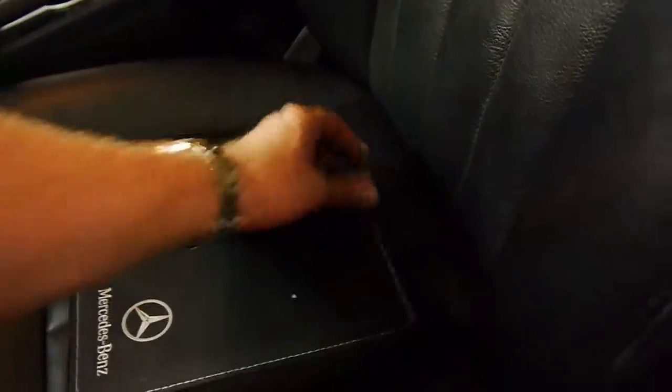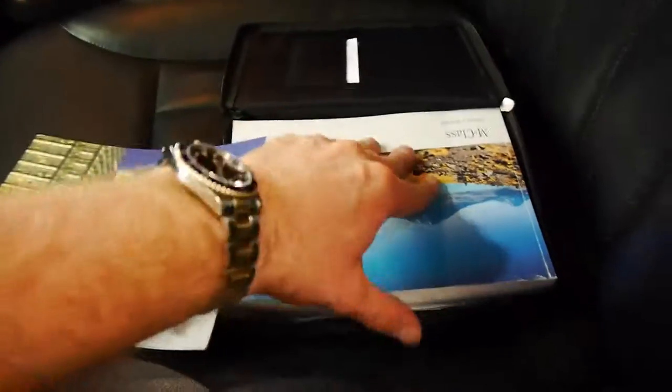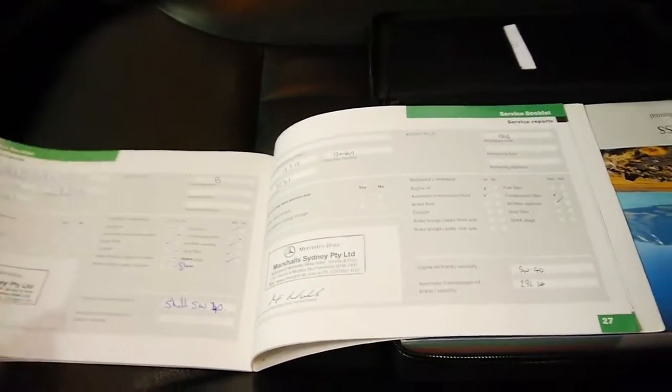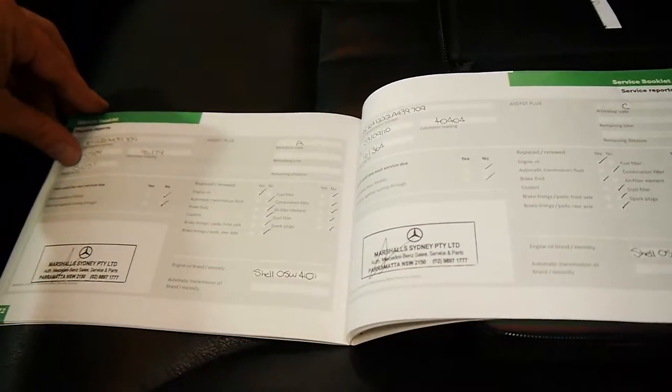We'll have a look at this logbook. It's got two remote keys and all the books are present — there are a number of books here. The last service was done by Marshalls in Sydney at 134,000 kilometres. Before that it was done at 118,000, 103,000, and so on — it just goes right through from new, which is very good.